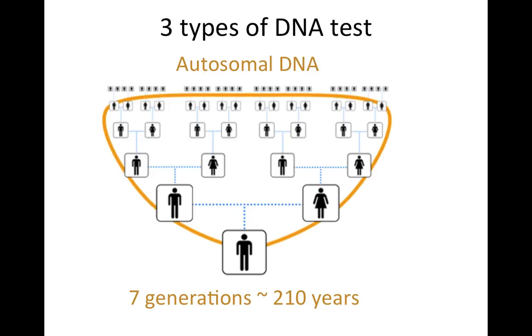The third and final type of DNA test is autosomal DNA, and this has a reach of about seven generations, or approximately 210 years from your date of birth.